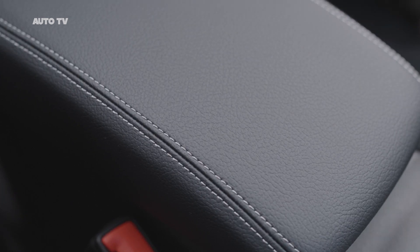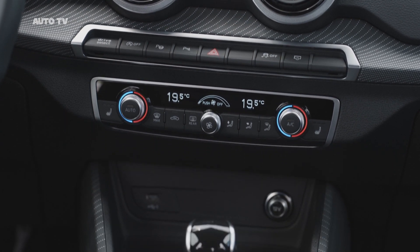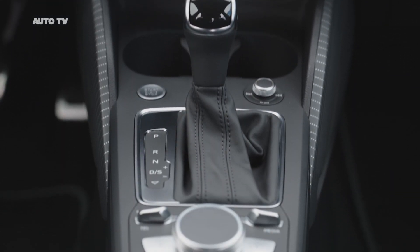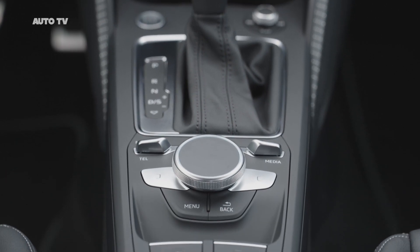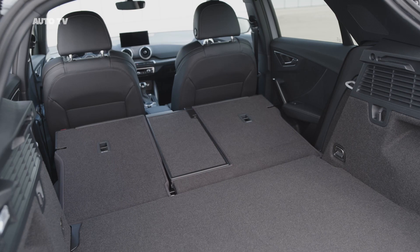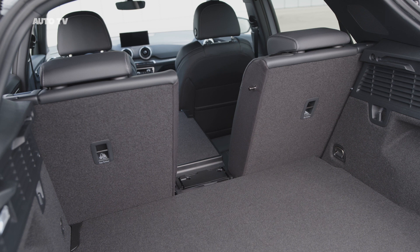An 8.3-inch infotainment screen sits on top of the dashboard. Audi also makes its adaptive cruise assist system available on the Q2 when paired with MMI Navigation Plus, Virtual Cockpit, and the automatic gearbox. The tech is able to control the vehicle within a single lane on the road, including handling acceleration, braking, and steering inputs. Drivers just need to keep their hands on the capacitive steering wheel.